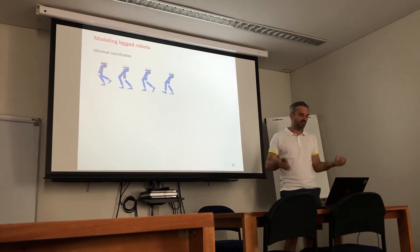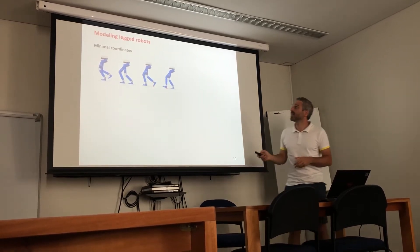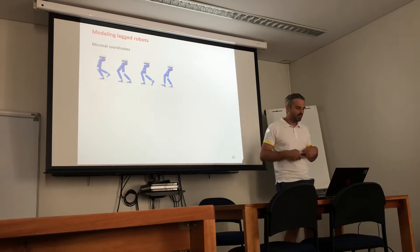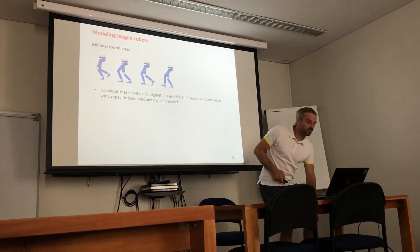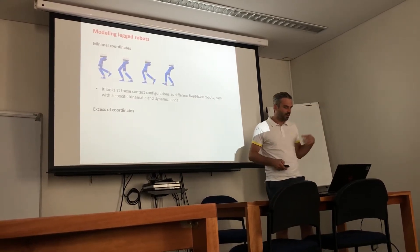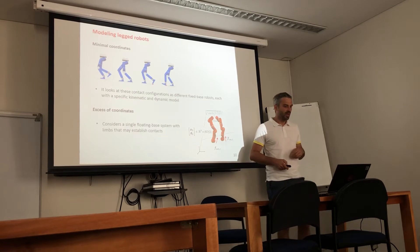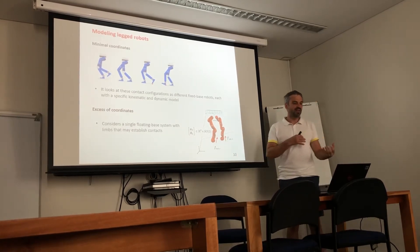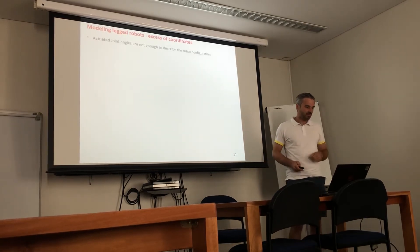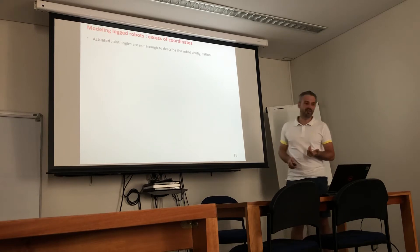According to the minimal coordinate approach, you consider different contact configurations — for example in the case of a humanoid: one leg on the ground, two legs on the ground — and have different fixed-base manipulator models for each contact configuration. This becomes unmanageable for quadruped robots because you have to deal with switching of the model and many combinations. A more elegant approach we use nowadays is the excessive coordinate approach.